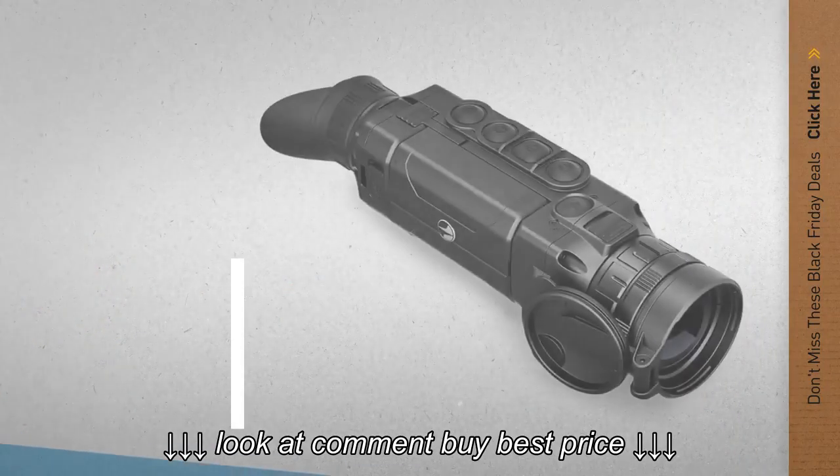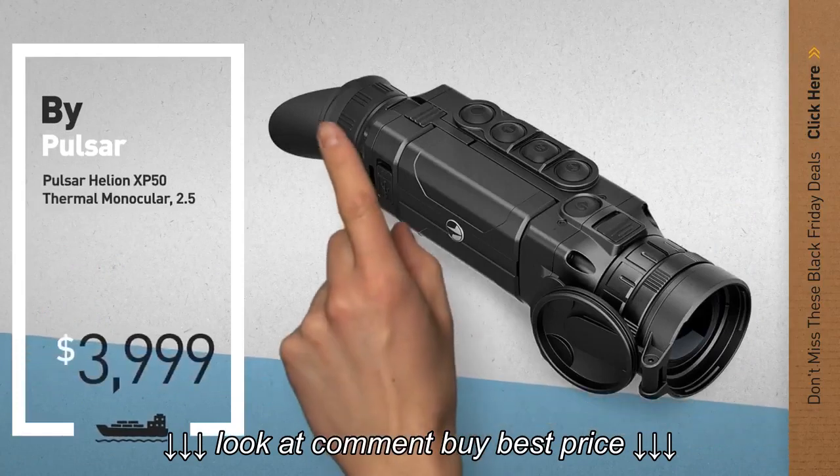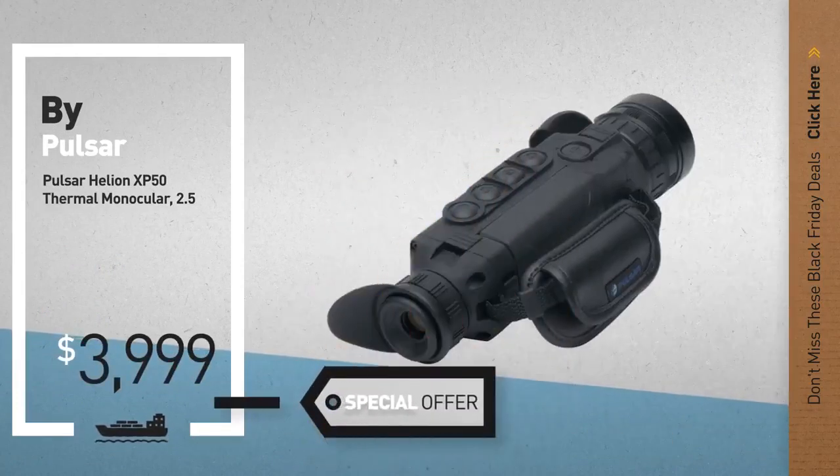Number 2, by Pulsar. Available now on Amazon only at $3,999.